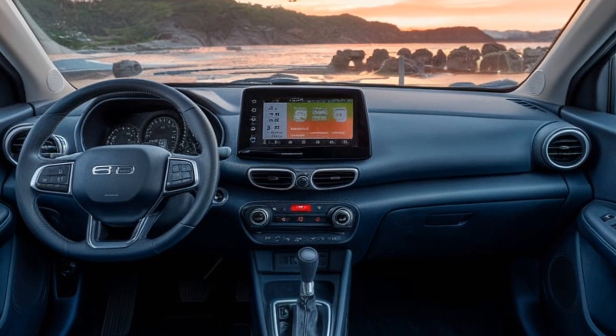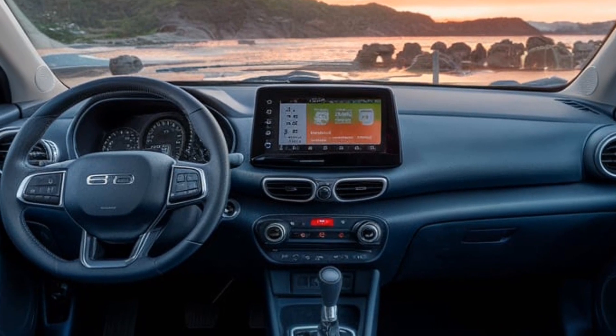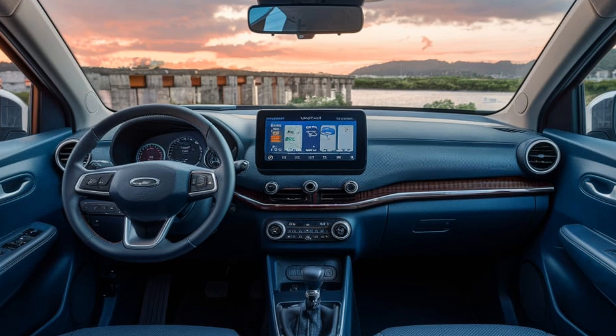But the real highlight? This car is packed with tech. From a large central touchscreen to app-controlled functionalities like remote parking and climate control, it's designed for the tech-savvy urbanite.